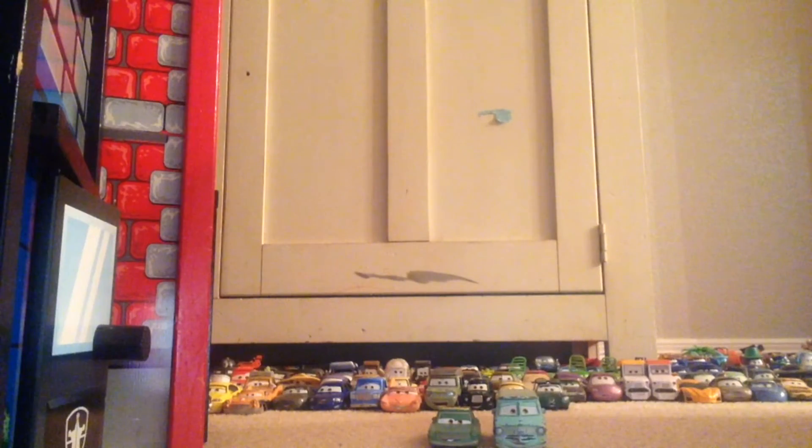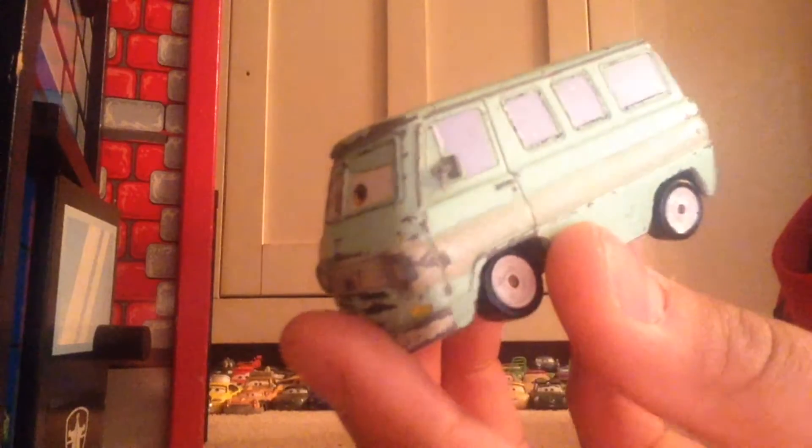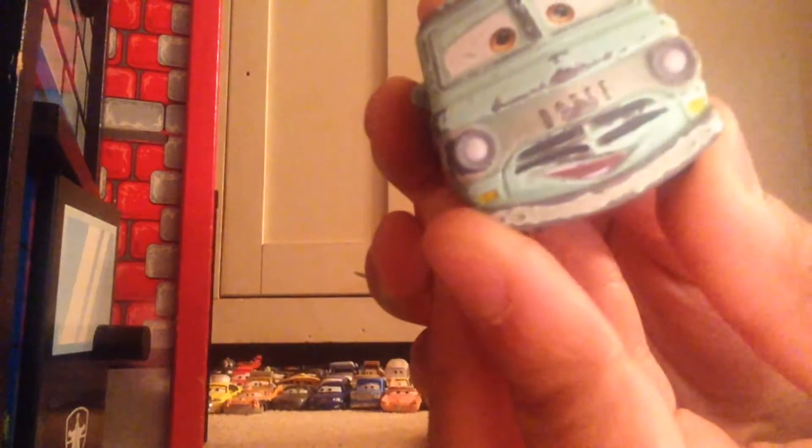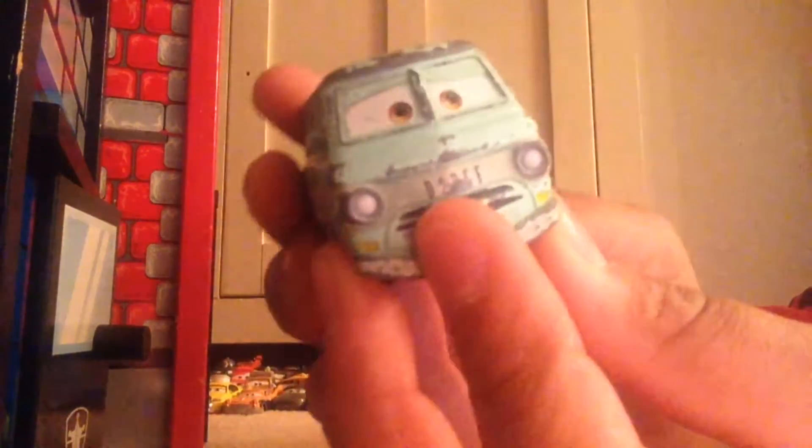First we're going to be looking at Dusty. You can see he looks very nice with the kind of Dodge logo on the front. He kind of resembles like a Dodge bus. Something that I do like about him is on the top he does have this kind of black dirt detailing, which I find really cool.